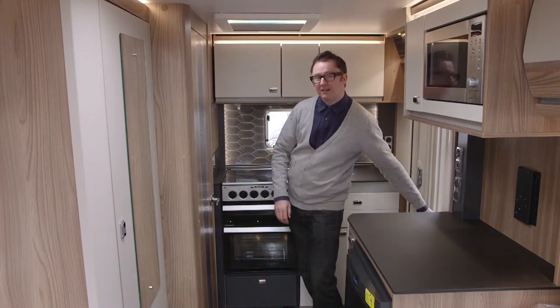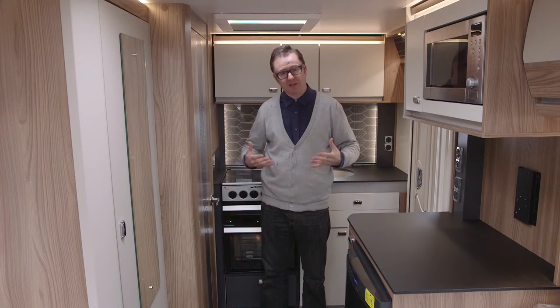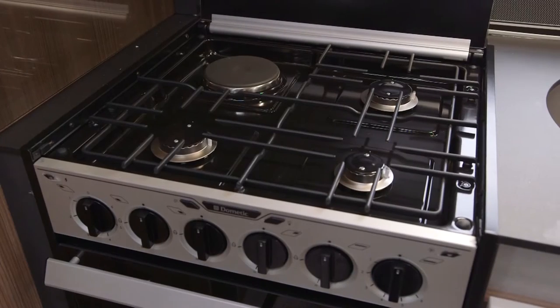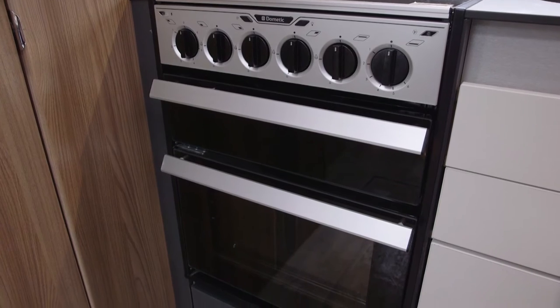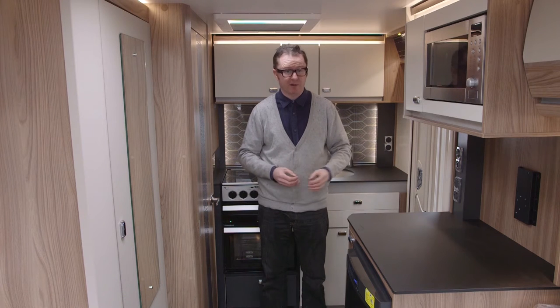The 612 is an end kitchen two-berth — the clue's in the name, EK. This layout is very practical and very honest; it does exactly what it says on the tin. At this end of the vehicle you have your kitchen, and very well equipped it is too. The cooker has dual fuel configuration: one electric hot plate and three gas burners, plus a separate oven and grill. Up here, a microwave oven, above a dual fuel fridge with separate freezer compartment. The worktops are very low profile, very wipe-clean, and great for hygiene.